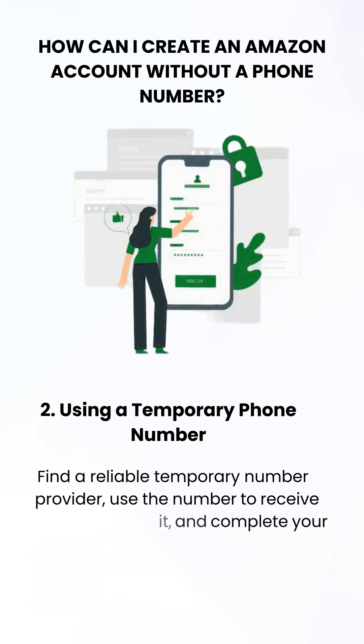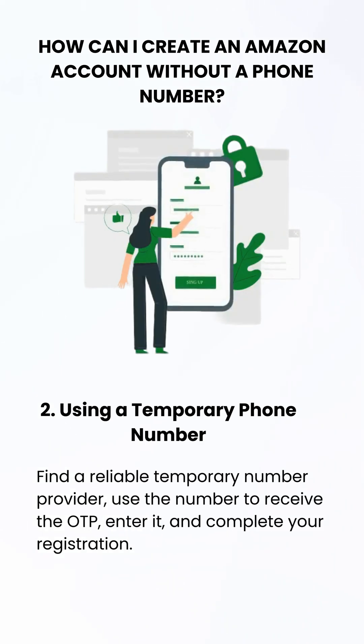Alternatively, find a trusted temporary number provider, use it to receive the OTP, enter the code, and complete your registration.